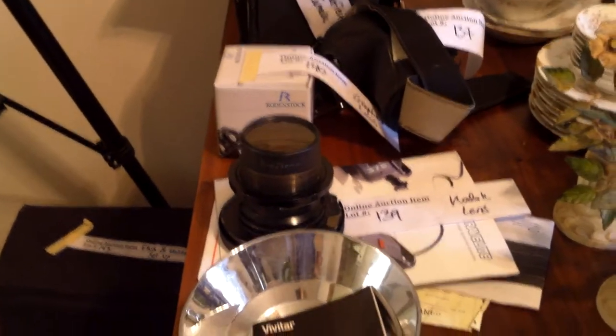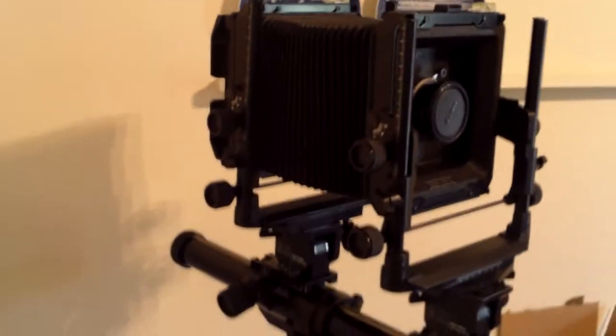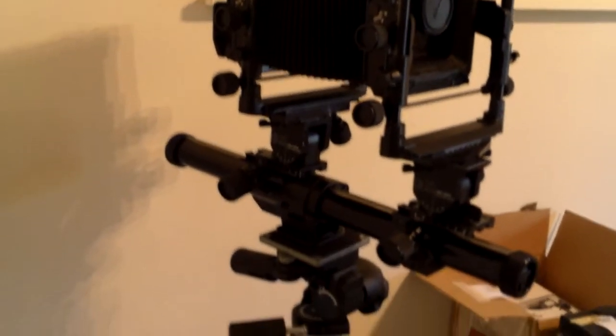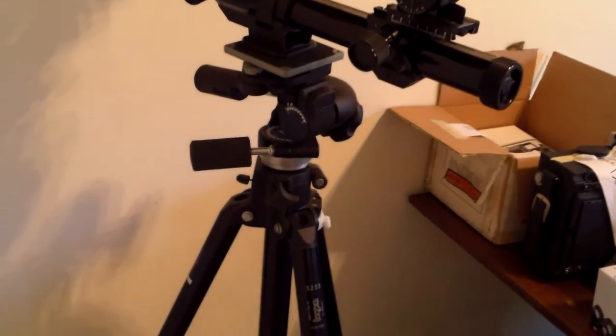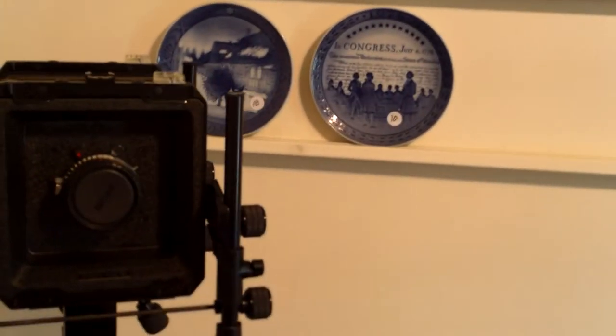We've got the large format camera here, some great lenses, and the Graphlex camera. This beast is absolutely a knockout — if you ever wanted to shoot 4x5 film, now's the time to jump. The tripod and the holder alone are about where the bidding is at right now, and we haven't even touched the price of the camera.